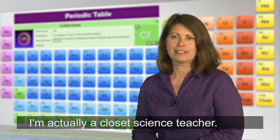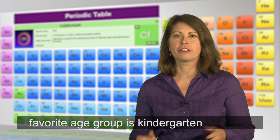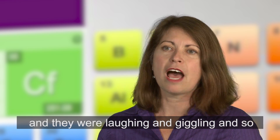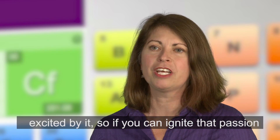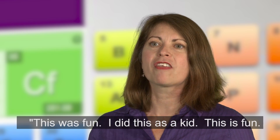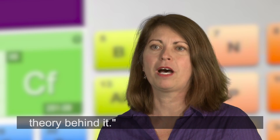I'm actually a closet science teacher. I enjoy research more than I would probably enjoy the classroom, but my way of giving back is to go out into classrooms. My favorite age group is kindergarten to fifth graders. I've brought a radiation detector and radiation sources into my daughter's preschool class with three and four year olds, and they were laughing, giggling, and so excited by it. If you can ignite that passion early and build upon it, when they get into middle school and it does get harder, they can remember this was fun — and now I understand the theory behind it.